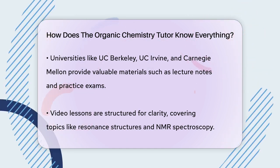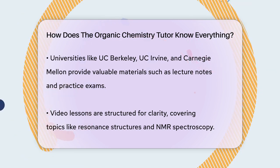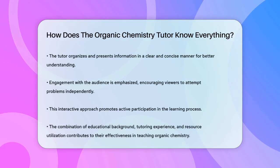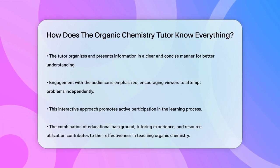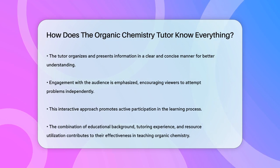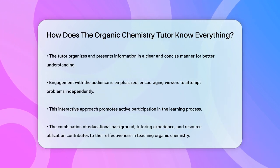Moreover, these tutors engage with their audience actively. They encourage viewers to try the problems out themselves before looking at the answers, which helps reinforce learning. This interactive approach ensures that the viewers are not just passive learners, but are actively involved in the learning process.